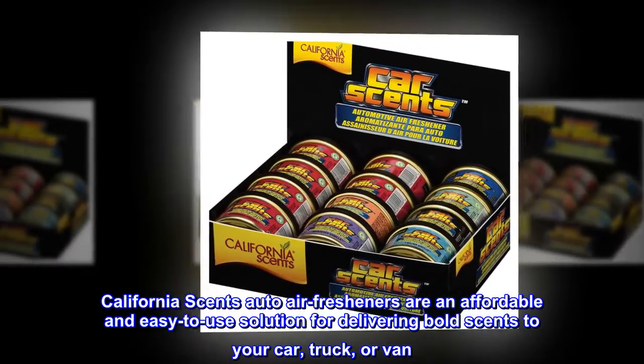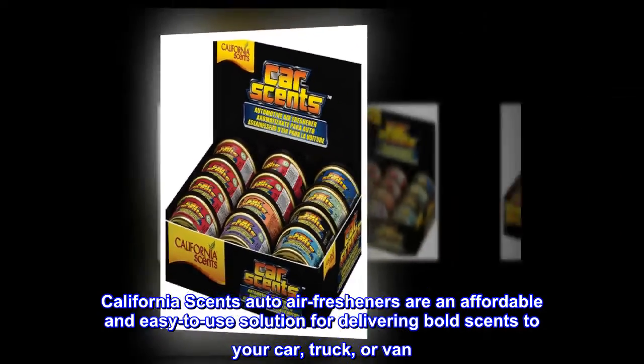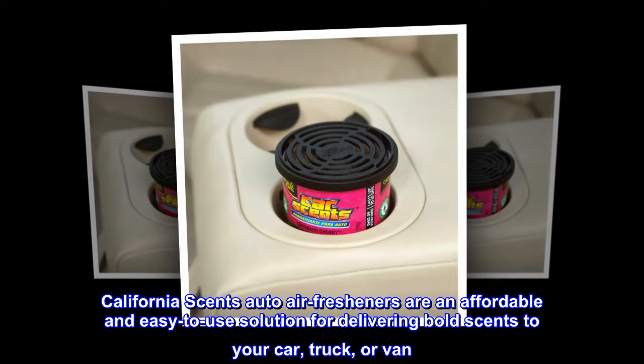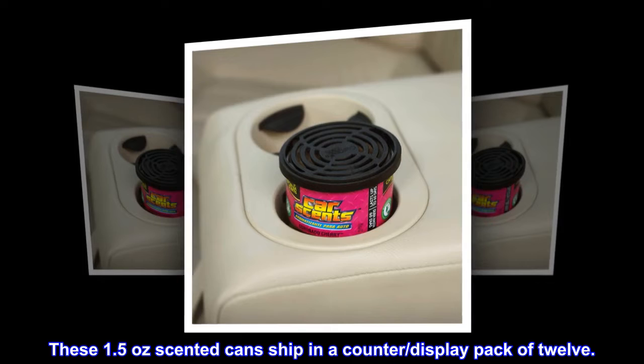California Scents Auto Air Fresheners are an affordable and easy-to-use solution for delivering bold scents to your car, truck, or van. These 1.5 ounce scented cans ship in a counter-display pack of 12.